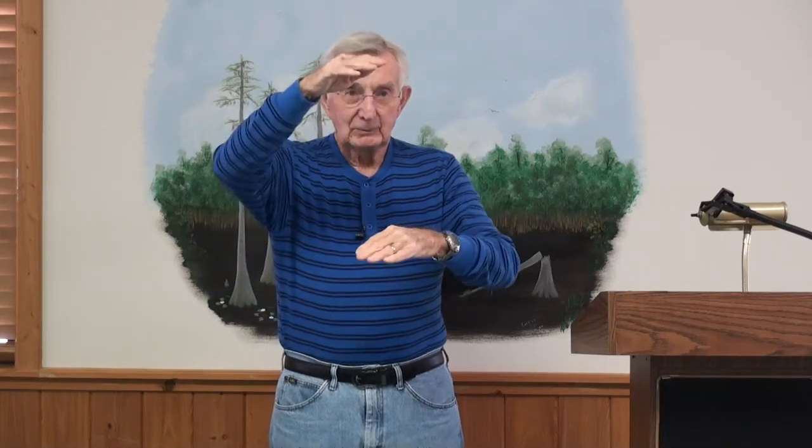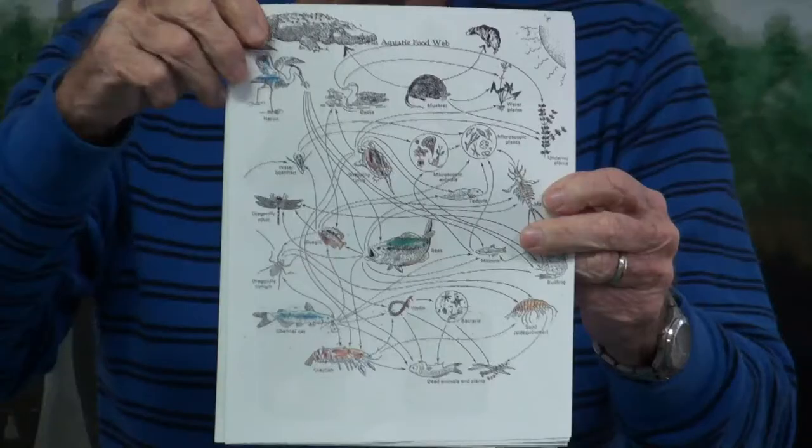In an ecosystem like Okefenokee, there are many avenues of being a predator or a prey, and that is what we call an ecosystem. It all works together, and the food web in a swamp is not one level and another and another. The highest would be at the top, but it's very complicated, very interwoven. Here we see a picture of a food web — it's not just a stepladder kind of thing, it's a very complex system.